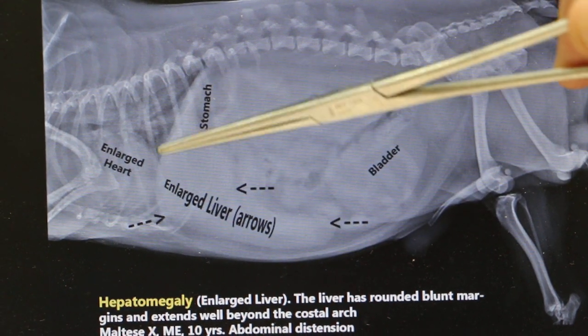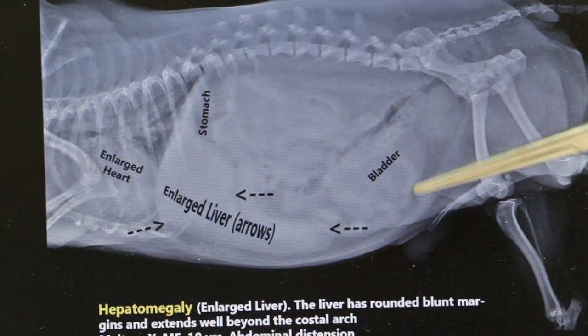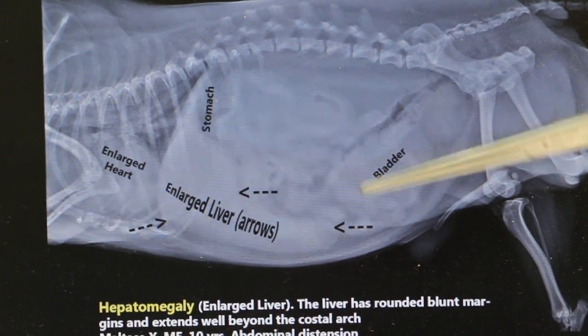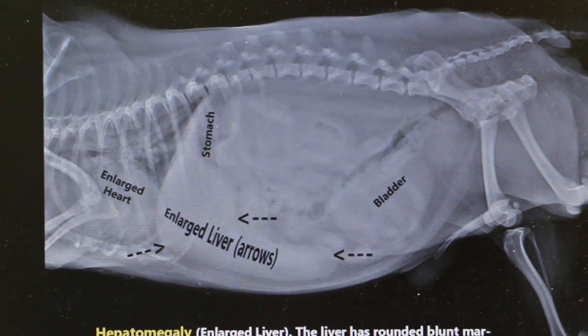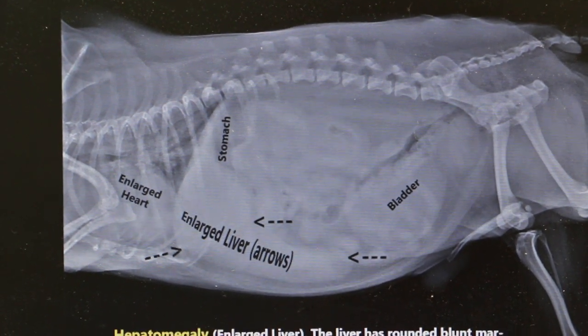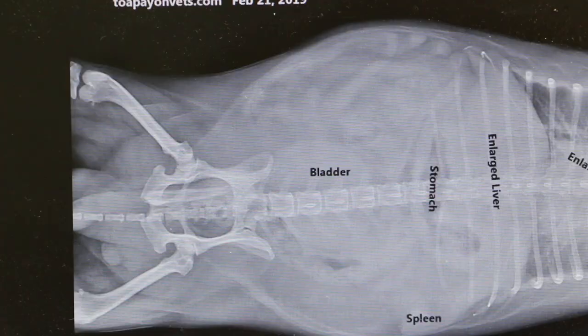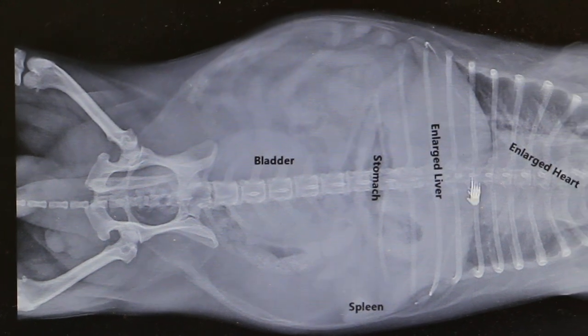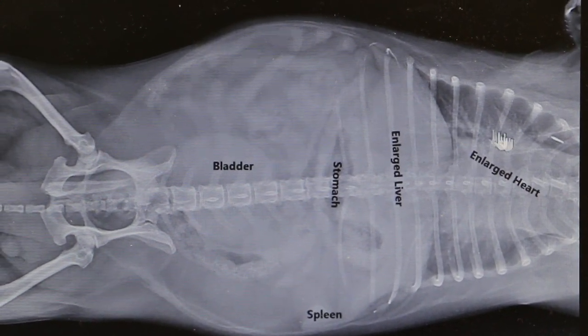You can also see the heart is enlarged. The bladder is always filled with urine because the dog is thirsty, and we have even given a drip as well. Now looking at the other view — the ventral-dorsal view — you can see the heart is abnormal in shape and there is fluid in the lungs. The heart is considered enlarged.